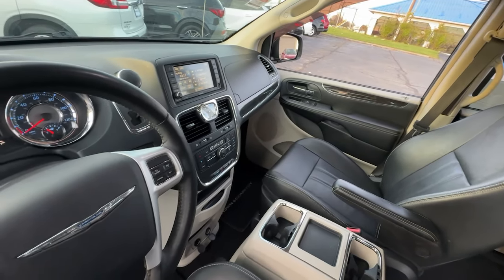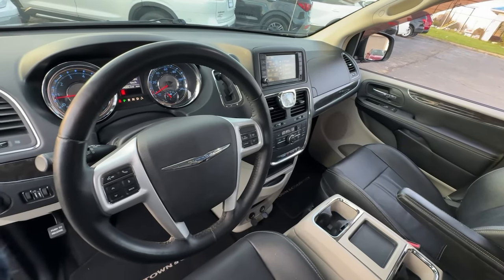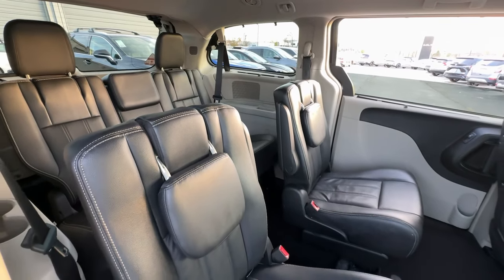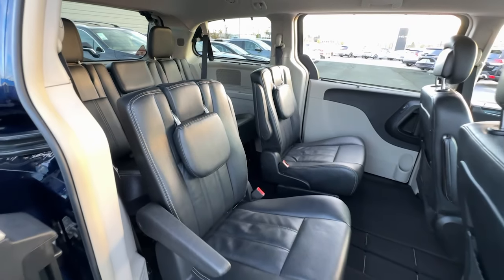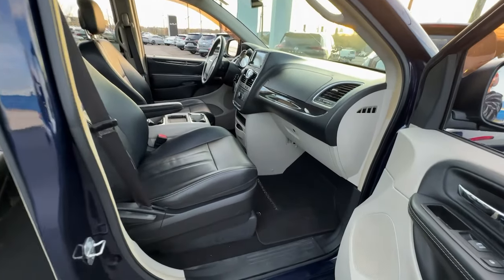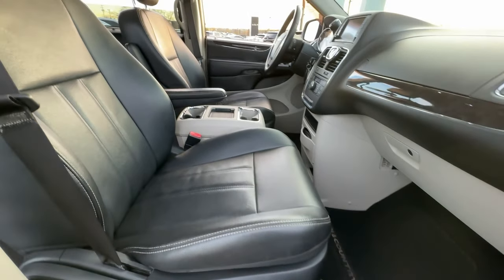The following are some of this vehicle's highlighted options: touchscreen infotainment system, navigation system, keyless entry, satellite radio, power liftgate, backup camera, fog lamps, heated mirrors, steering wheel audio controls, dual zone AC.